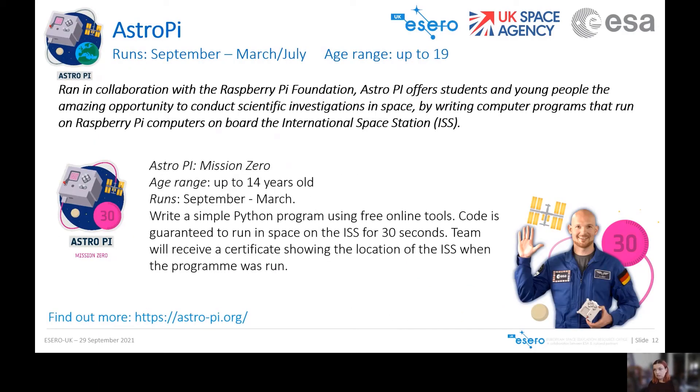The next challenge is AstroPi, which gives young people the chance to run their computer programme in space on a Raspberry Pi computer on board the International Space Station, run in collaboration with the Raspberry Pi Foundation. There are two levels: Mission Zero for beginners and Mission Space Lab for those who want more of a challenge. For Mission Zero, students write a simple Python programme using free online tools — as long as it contains no errors, it is guaranteed to run on the ISS. The programme takes a humidity reading and communicates a personalised message to the astronauts, displayed for 30 seconds. Every team receives a certificate showing the location of the ISS when their programme ran.